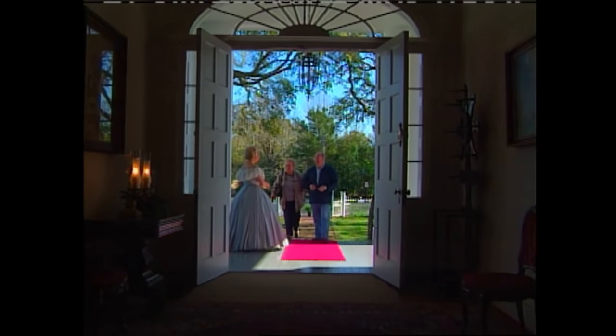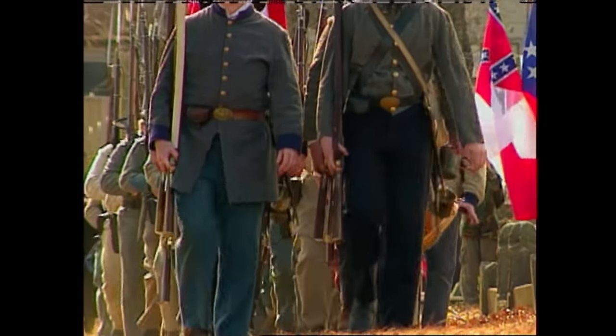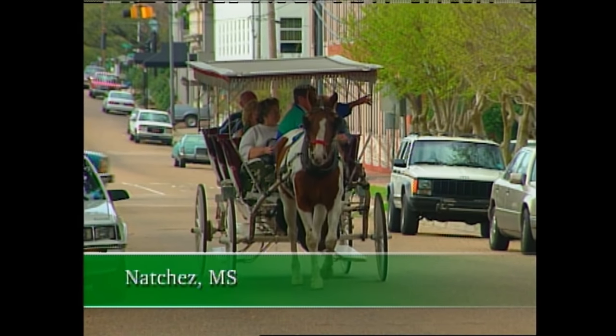Now, speaking of charm, there's one town that embraces it to the fullest. Lovers of Civil War history and traditions of the Old South will find themselves transported back in time with a visit to Natchez, Mississippi.